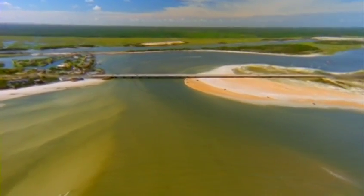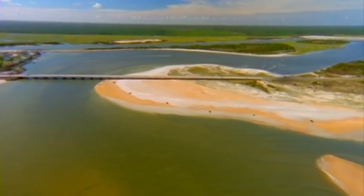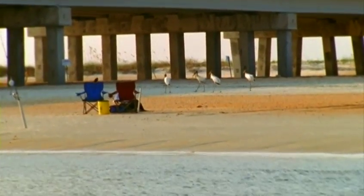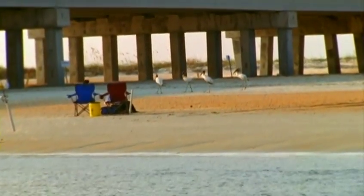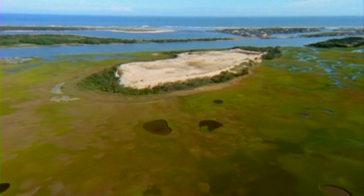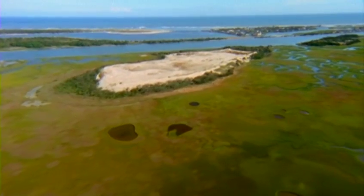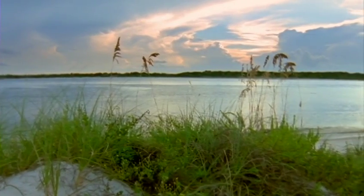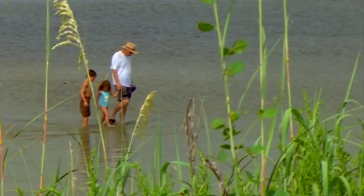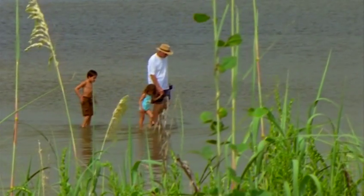The historic Matanzas Inlet is one of only two natural unaltered inlets remaining on the entire east coast of Florida. It has never been channelized by dredging or armored with protective jetties, and therefore provides high-quality fisheries and does not create the accelerated beach erosion problem that plagues altered inlets. Shallow, shifting shoals characterize this natural inlet, which holds great value to commercial and recreational fishermen and is rich with scenic beauty.